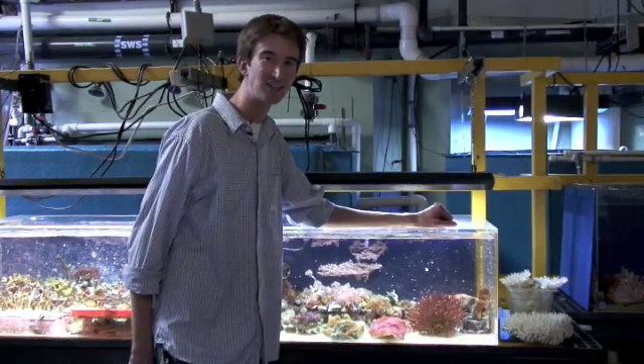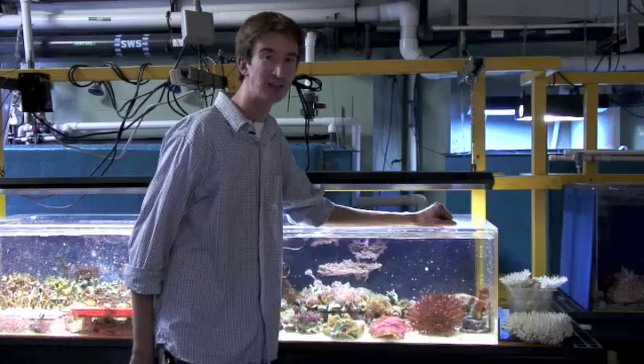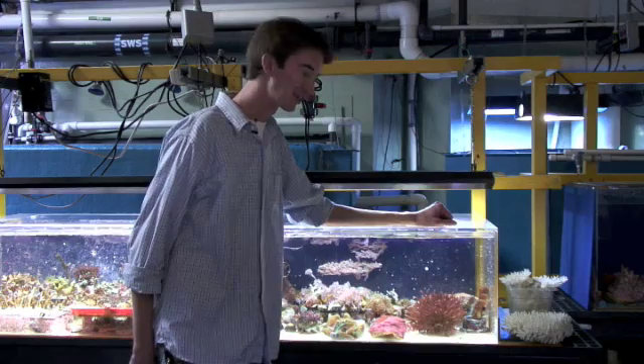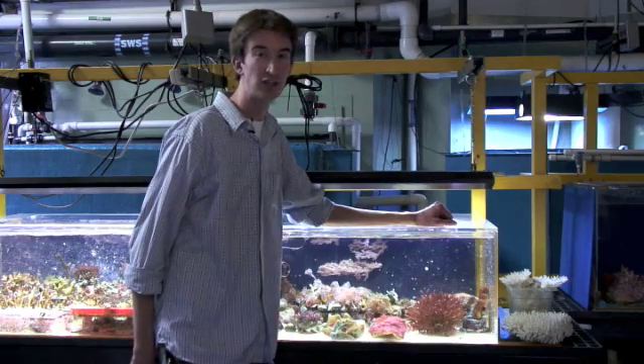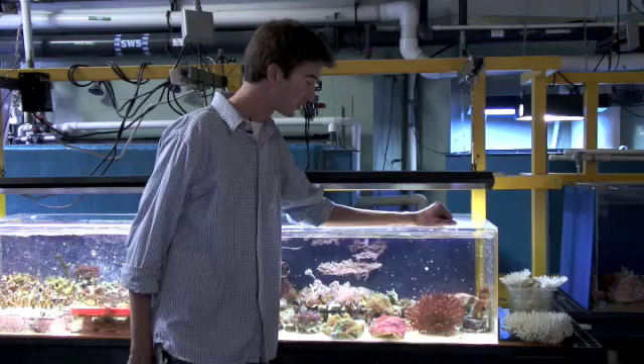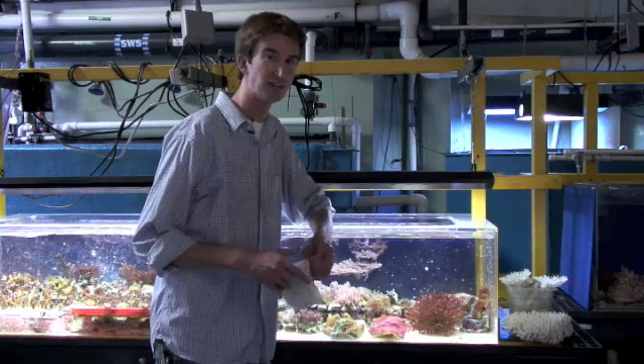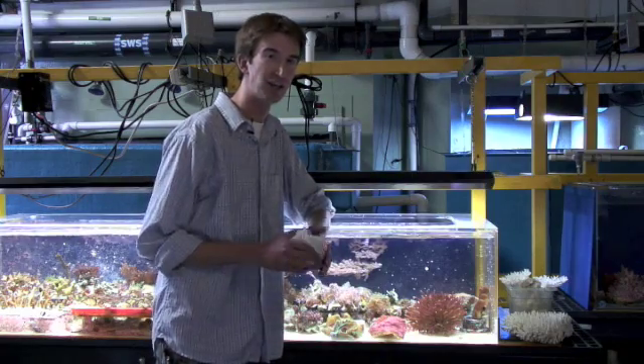And then the coral actually takes this energy from them without killing them, much like milking a cow. So, the plants get protection, and the coral gets food. And now, if we were to break off a branch of this coral, we would expose the inner skeleton, which is the rock portion that I was referring to.